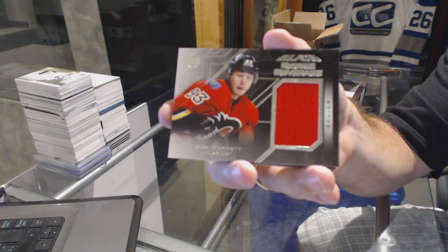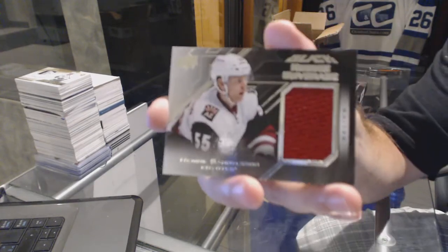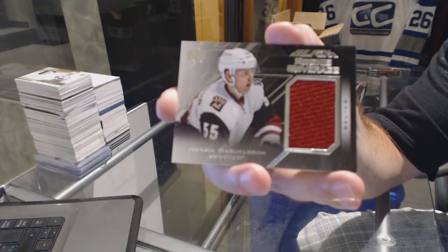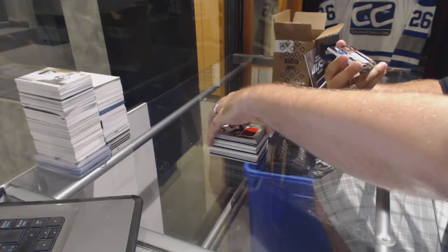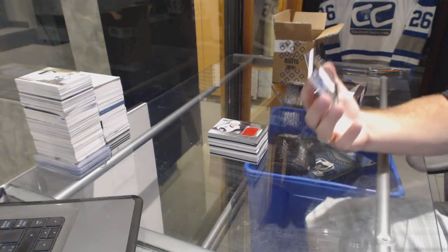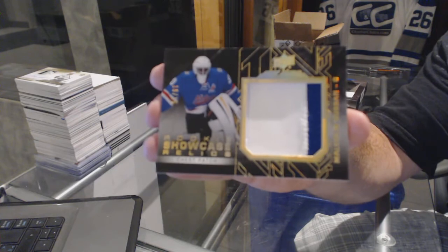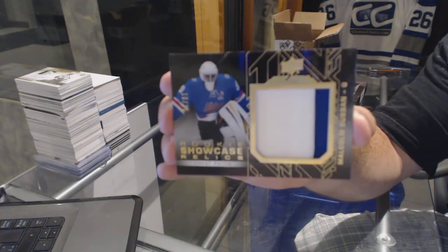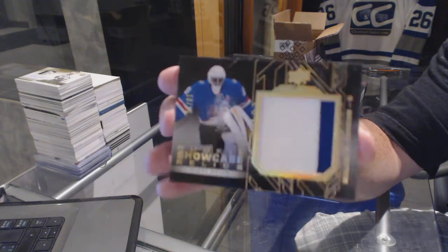We've got another Rookie Coverage Relics for the Arizona Coyotes — Henrik Samuelsson. And we've got a Rookie Showcase Relics chest patch numbered to 15 for the Boston Bruins — Malcolm Subban. Number to 15, Malcolm Subban.